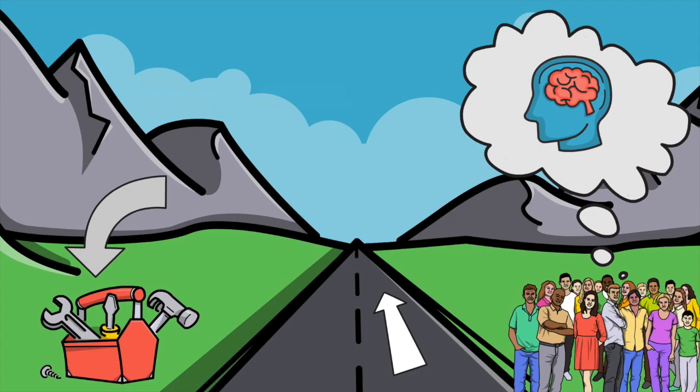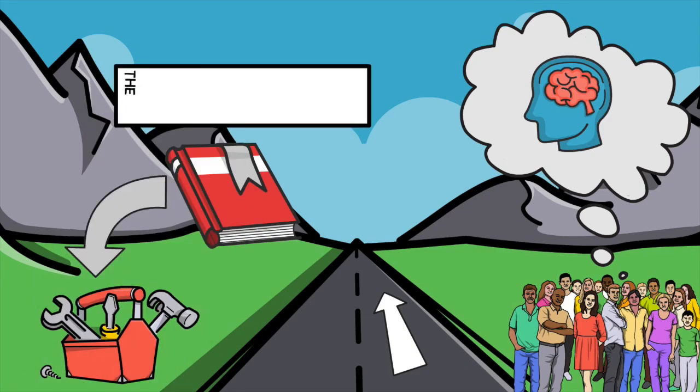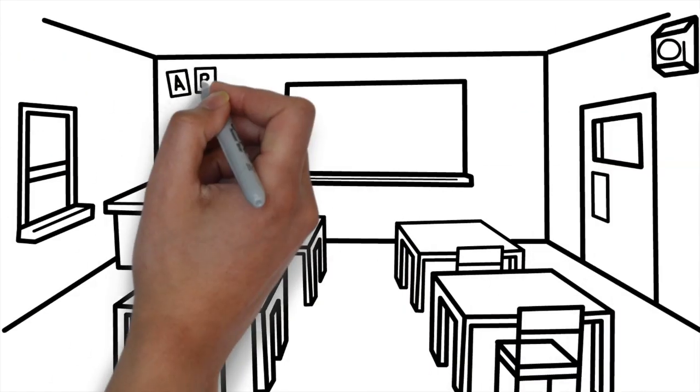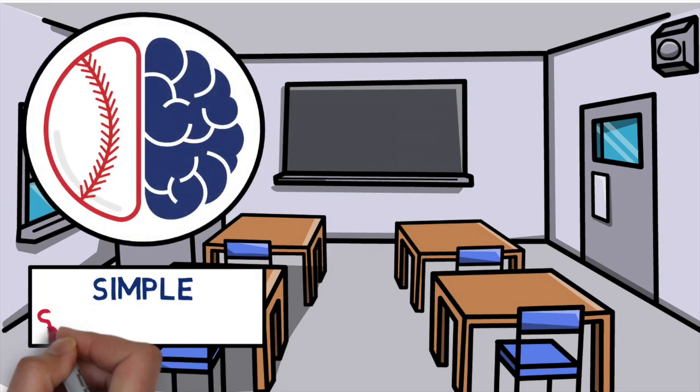In the past, we've covered different statistics and player development practices, but in today's video we're going to dive into a must-read novel, The MVP Machine, by Ben Lindberg and Travis Sochick. Welcome to Simple Sabermetrics, the brains behind baseball's latest data-driven revolution.